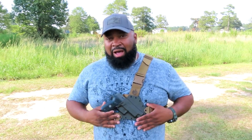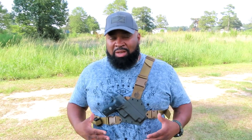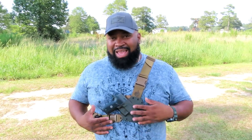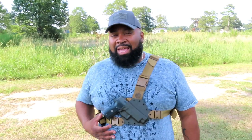I carry my Sig Legion in it. It is comfortable. It displaces my weapon well and it's very durable. It is a Kydex holster and it is very well form-fitted. Hear that snap? Weapon snapped in. The magazine holder is on the side — the magazine pouch is easily accessible.